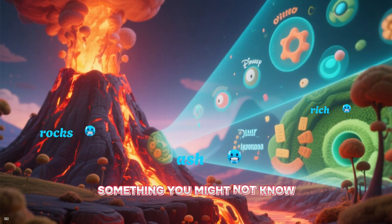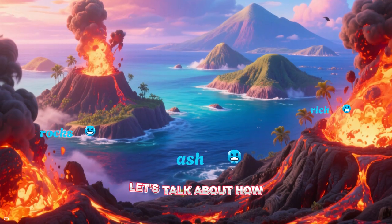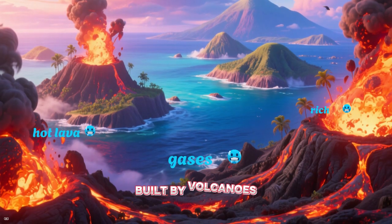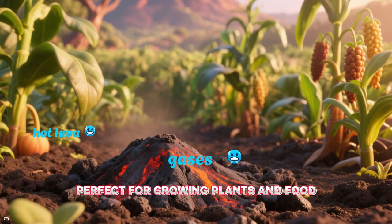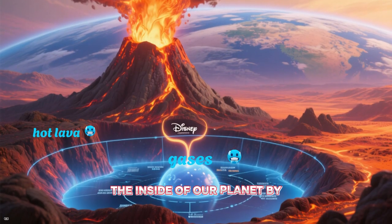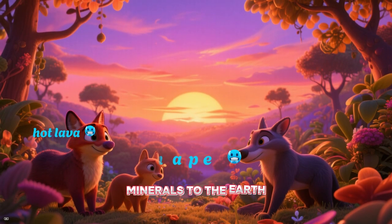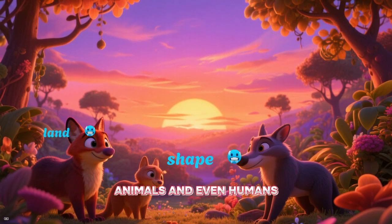But here's something you might not know — volcanoes aren't just scary, they're helpful. Volcanoes make new land; the Hawaiian Islands were all built by volcanoes. Their ash makes soil super rich, perfect for growing plants and food. They help cool down the inside of our planet by letting heat escape. Volcanic ash can create stunning sunsets and add important minerals to the Earth. So volcanoes help plants, animals, and even humans.